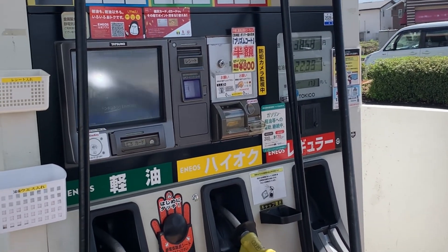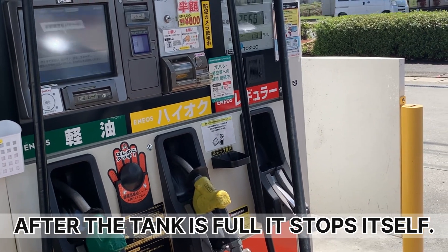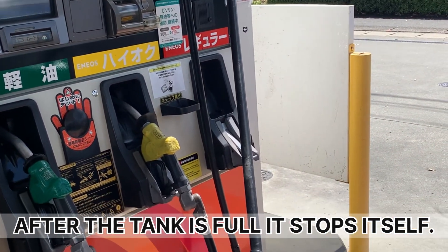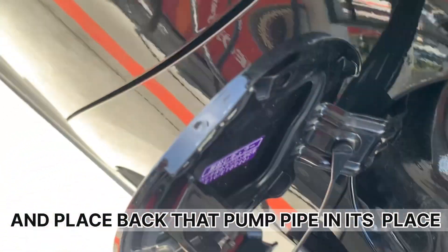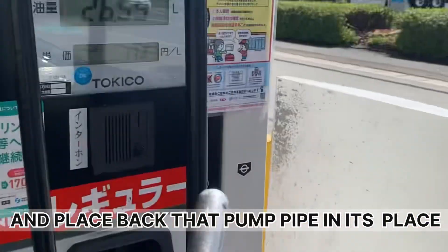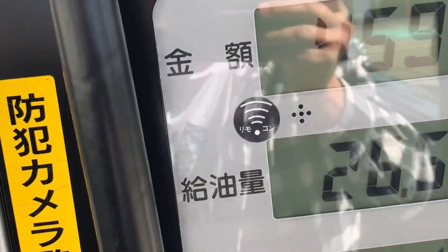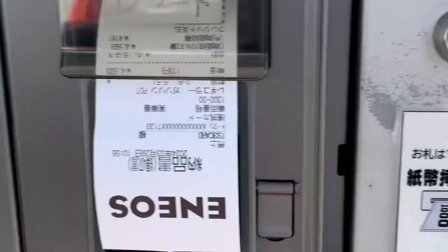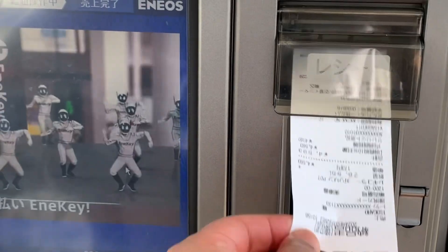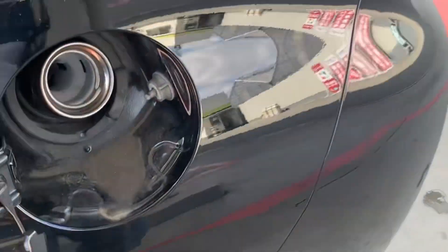The pump will be able to do the same thing automatically. I will also get the credit card.